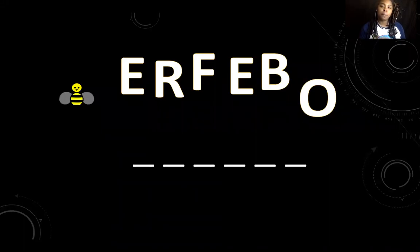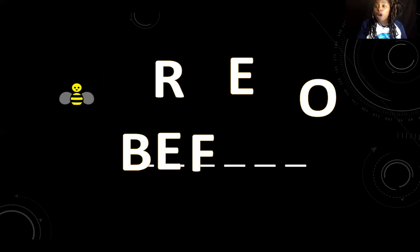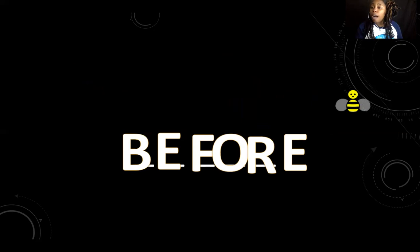Mr. B is saying that now all the letters are scrambled and he has to put them back in order. He doesn't know which way they go, so he's going to need our help. Can we tell Mr. B what letter goes first? B — right, our B goes first. What letter goes next? E. Keep going: F, O, R, E. Great job — before! Mr. B is so excited that we helped him fix his word. You guys are so helpful!